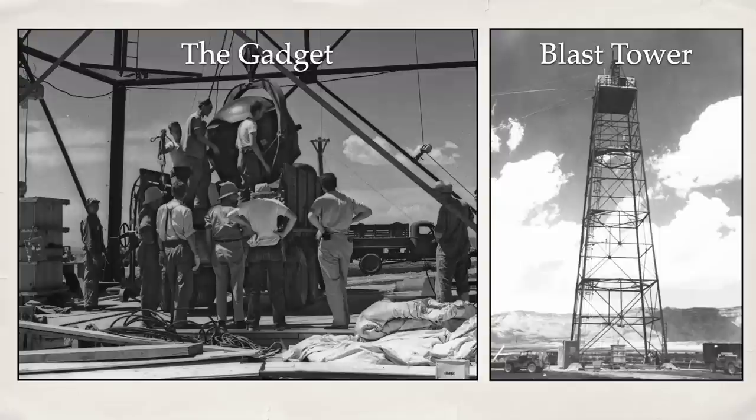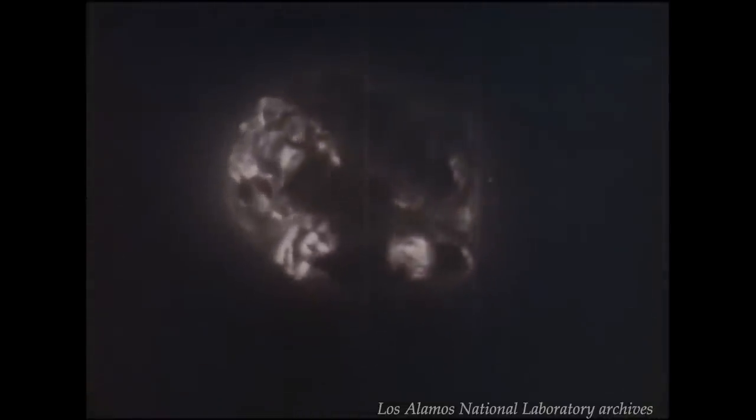The bomb was detonated at elevation for several reasons. It better simulated the effect of dropping the bomb from a plane, it reduced fallout by lessening the amount of ground material swept up into the blast, and it also helped maximize the amount of heat directed at the ground. With those components in place, we have the Trinity Test — the first detonation of a nuclear device, witnessed by around 425 military and research staff from the Manhattan Project.